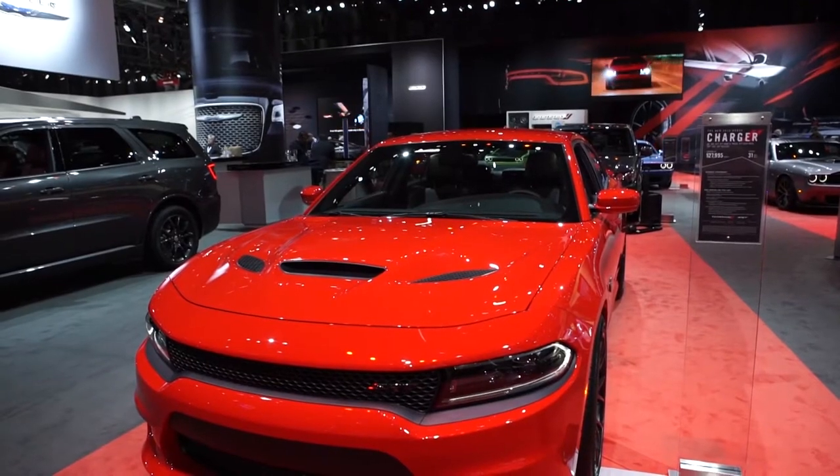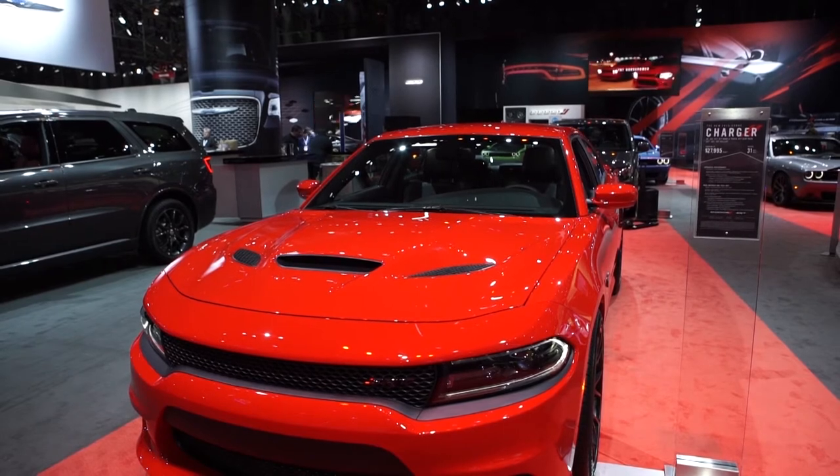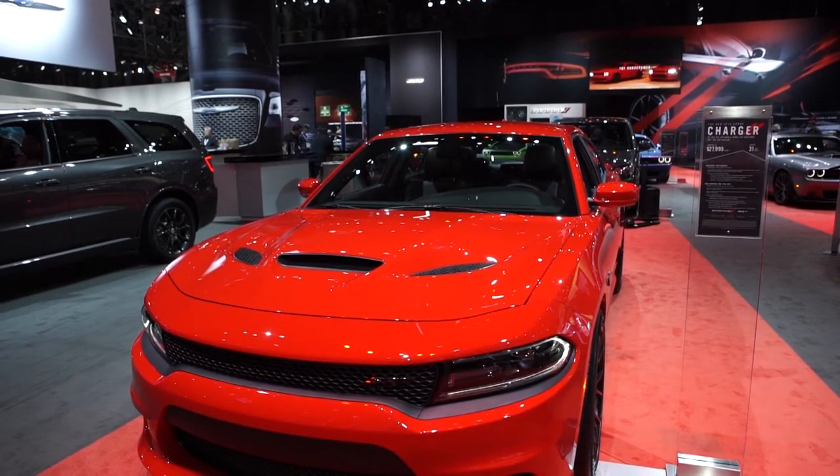We have the Charger Hellcat — 707 horsepower. It's a 6.2-liter supercharged Hemi V8, and it just won one of Ward's 10 Best Engines and top recognition from the Texas Auto Writers Association. It is phenomenal. On both Hellcat models, we have standard six-piston 15.4-inch front Brembo brakes with red brake calipers — a lot of stopping power. We couple those with 20-by-9.5-inch forged aluminum wheels in two finishes.